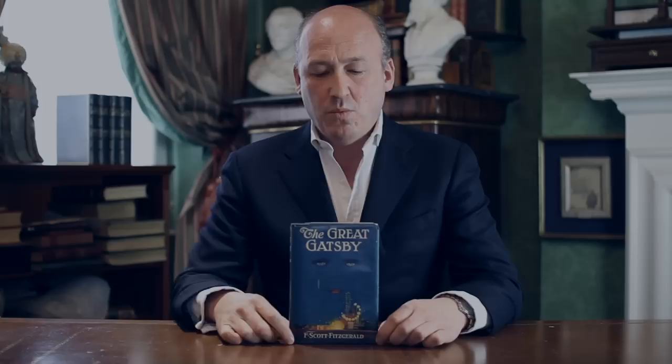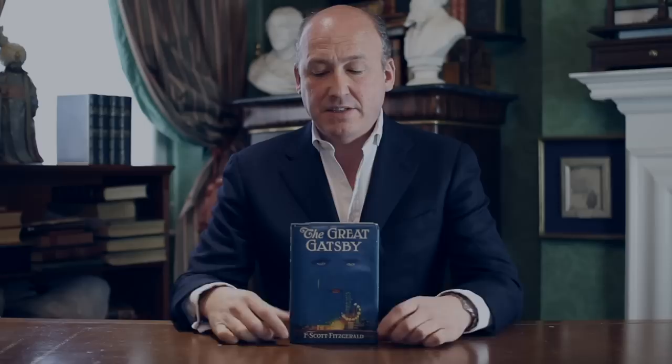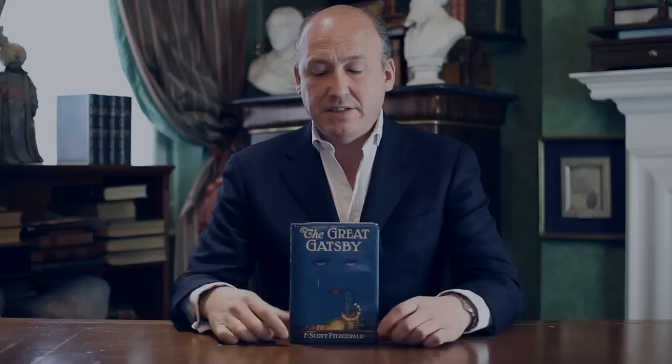The jacket itself adds huge value to surviving copies of The Great Gatsby — it's perhaps the most outstanding example of a jacket adding value. We have this book priced at £120,000. Without its jacket, it's in good condition, but I'd expect it to be priced at something like £5,000. So it's often said that the Gatsby jacket is the most expensive single piece of paper in 20th century book collecting.